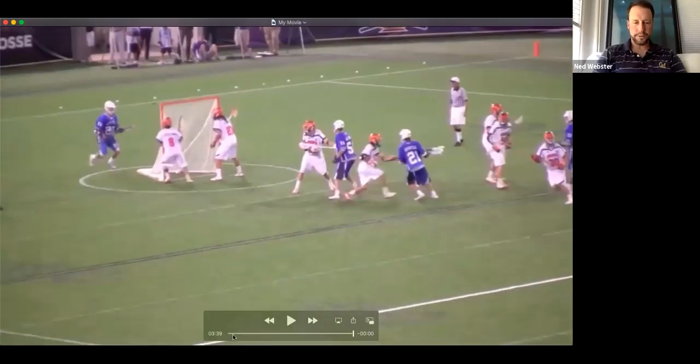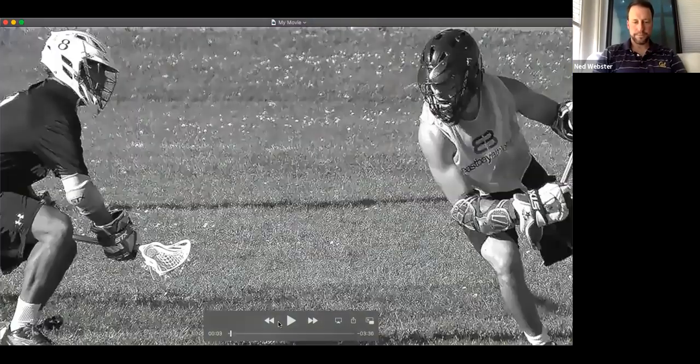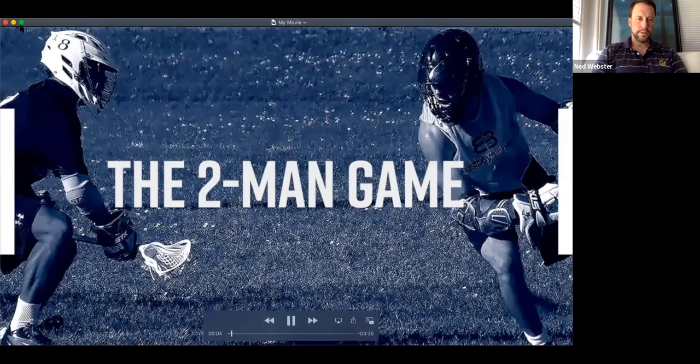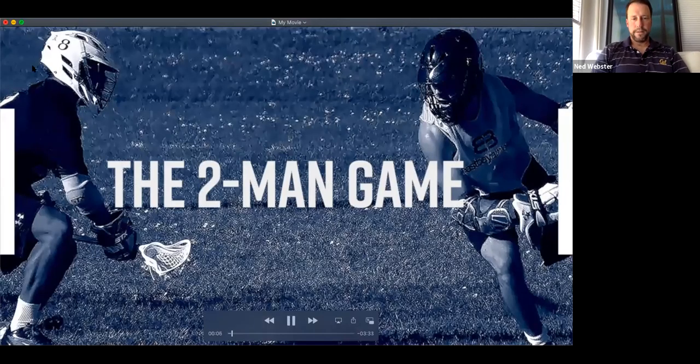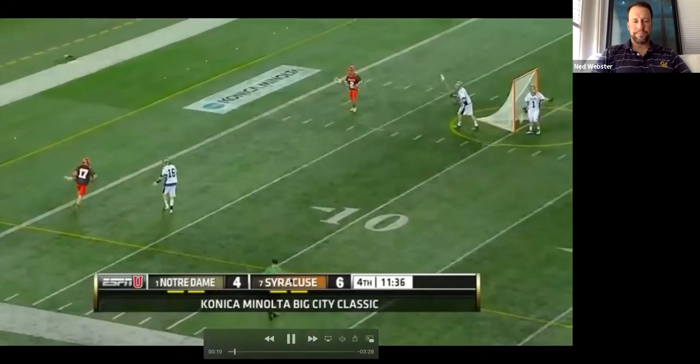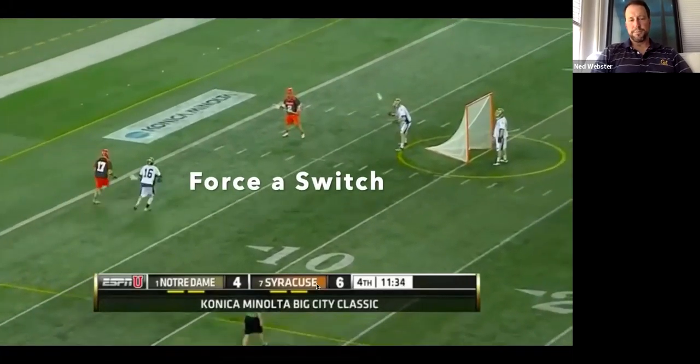Let me just share my screen. So just real simple — why do we set picks? There are multiple reasons, one of which is to force a switch.